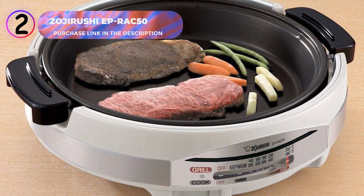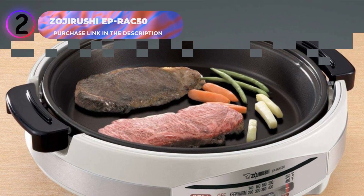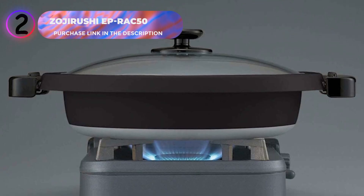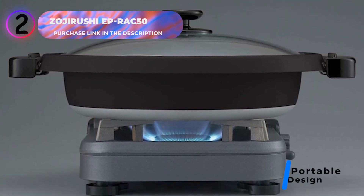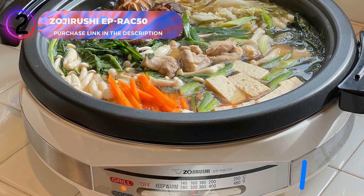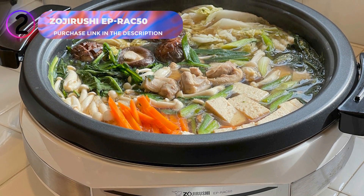Its efficient design ensures precise temperature maintenance for consistent results. The stay-cool removable handles make handling the pans safer and cleaning the unit more convenient, while the tempered glass lid lets you monitor your food without lifting the cover. Designed for tabletop cooking, the Zojirushi skillet is lightweight and portable, allowing you to prepare meals away from the stove. The detachable magnetic power cord adds an extra layer of safety and convenience. If replacement pans are ever needed, they are easy to order, ensuring long-lasting usability.